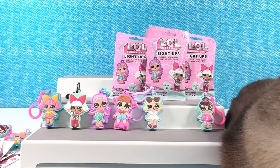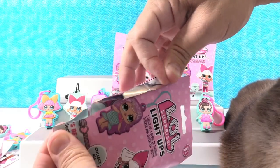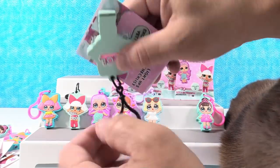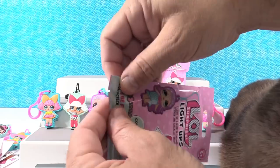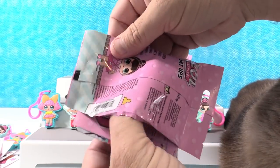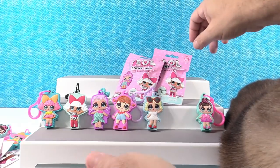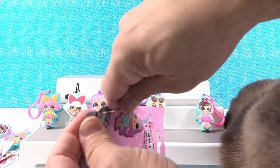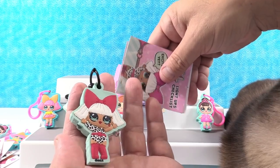It looks like we have two more we need: MC Swag and Queen B. In the meantime, a shout out to Tina La Rosa — that's a very pretty name! We have a duplicate Diva. Are you a diva, Tina? Diva Tina — that would be a good name for an LOL doll! Oh no, another duplicate — Glitter Queen. Go again, uno más — we need two more packs.